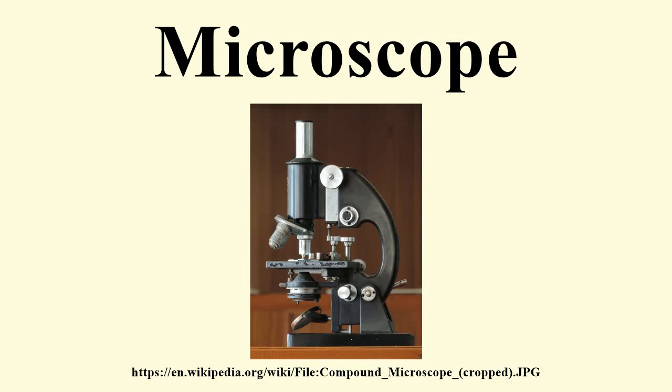A microscope is an instrument used to see objects that are too small for the naked eye. The science of investigating small objects using such an instrument is called microscopy. Microscopic means invisible to the eye unless aided by a microscope.